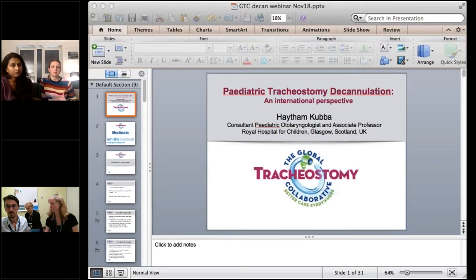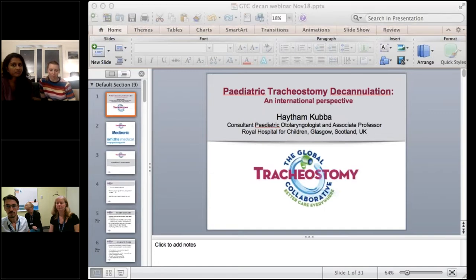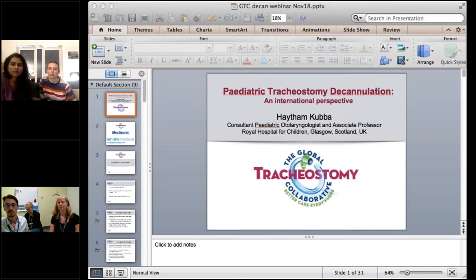We run tracheostomy clinics once a month, reviewing patients every six months to assess whether they're ready for a decannulation trial. At these clinics we review airway pathology with the ENT consultant, respiratory consultant, airway nurses, and speech and language therapist. We may carry out flexible bronchoscopy in clinic to check vocal cord palsy or tracheobronchomalacia, but we always plan for a micro laryngoscopy and bronchoscopy under general anaesthetic prior to the trial.